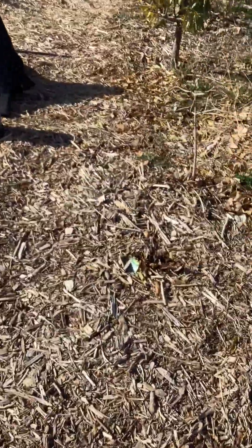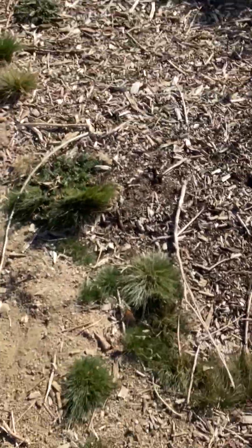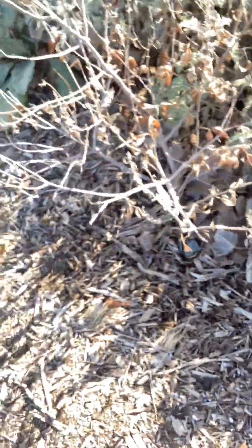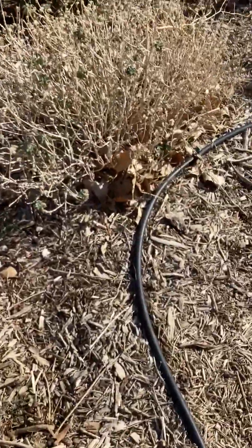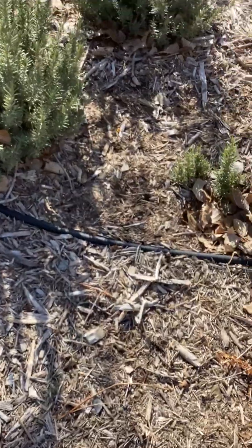Lots of mulch. Our goal is to completely have the whole entire garden like this with mulch, because mulch will break down and make the soil very fertile. What we're trying to create here is the permaculture method — it's where you kind of replicate the forest. The trees grow, the leaves fall, fertilize the soil. So everything is organic.